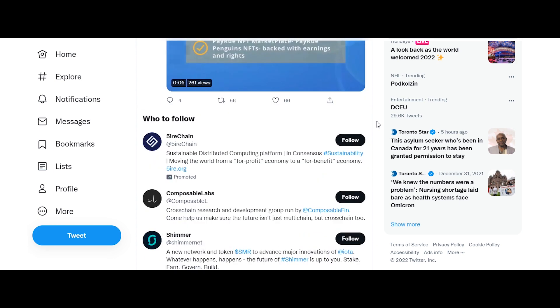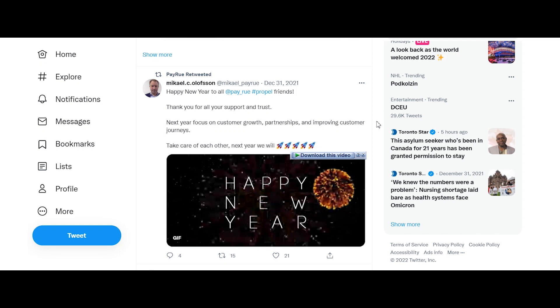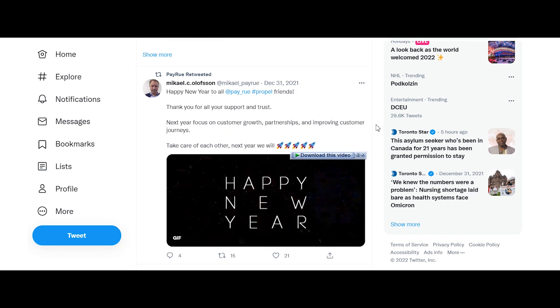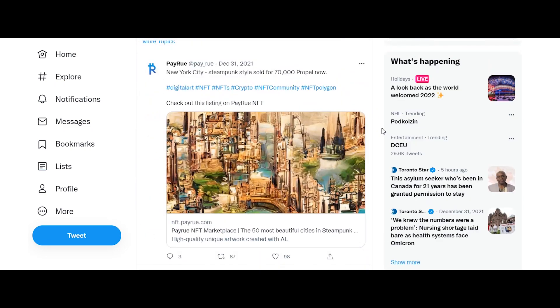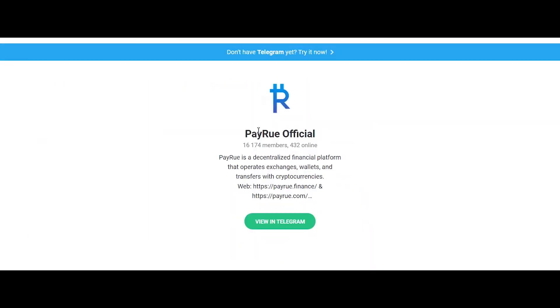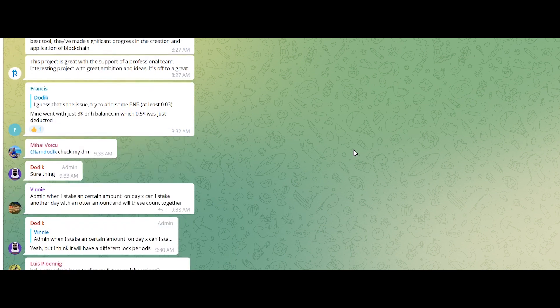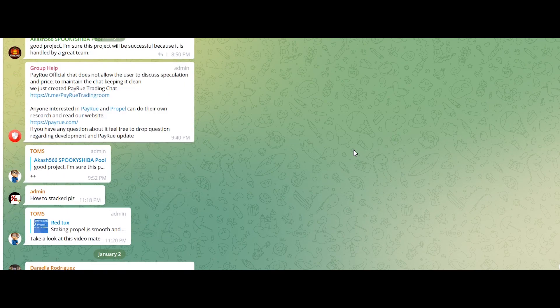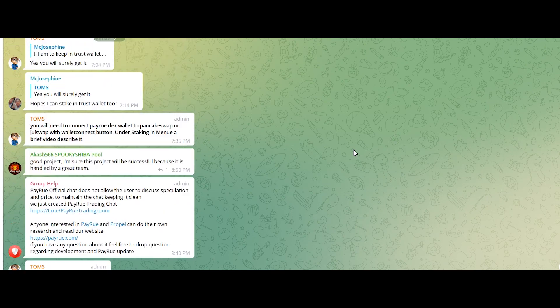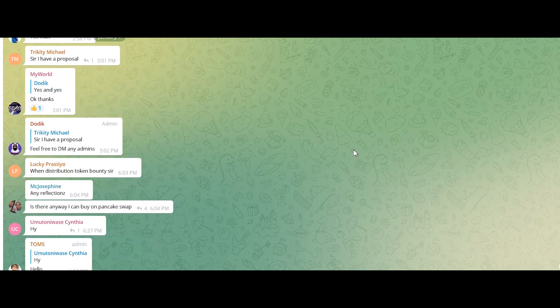Each public chat room needs to be officially approved and monitored for quality content, fair and accurate information and topics. Private chat rooms can be created among any users and are limited to 10 people. You can also send direct messages between friends, supporting iOS, Android, and web app.